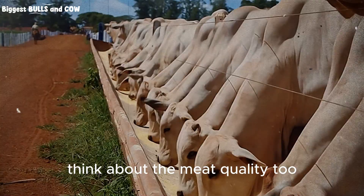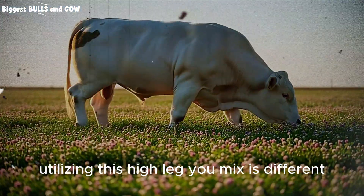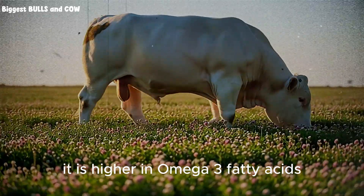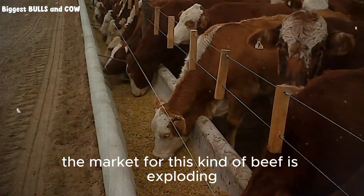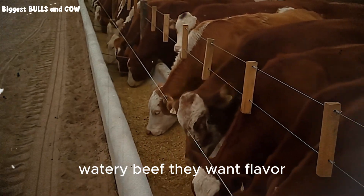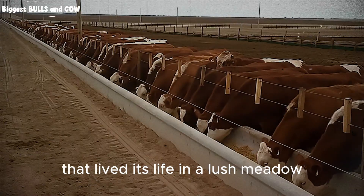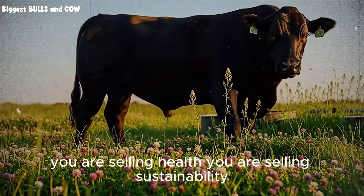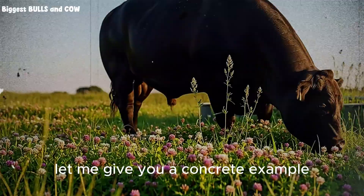Think about the meat quality too. Meat from pasture-finished animals utilizing this high legume mix is different. It has a different fat profile. It is higher in omega-3 fatty acids. It has a richer flavor. The market for this kind of beef is exploding. People are tired of tasteless, watery beef. They want flavor. They want a story. And you can sell them the story of a cow that lived its life in a lush meadow, not a muddy pen. You are not just selling meat. You are selling health. You are selling sustainability.